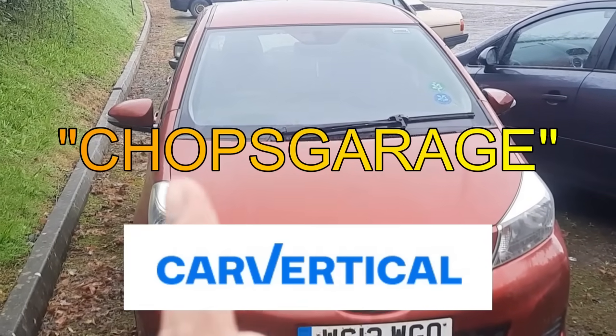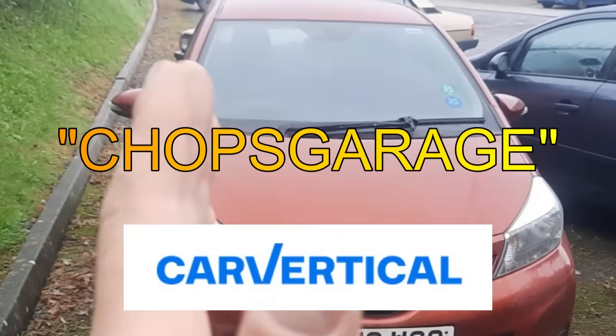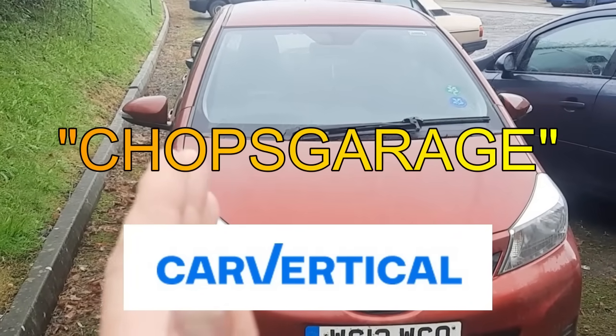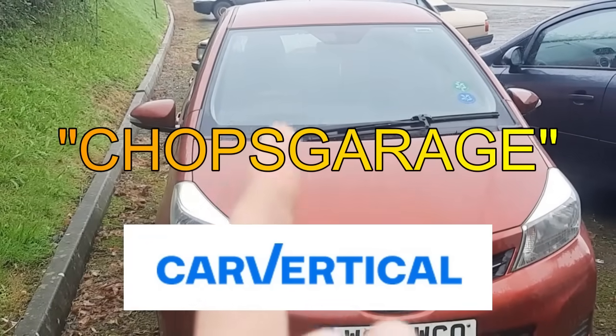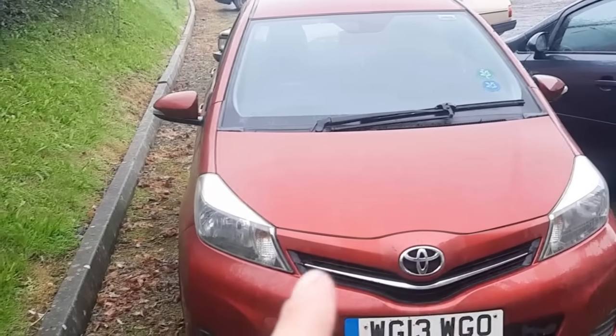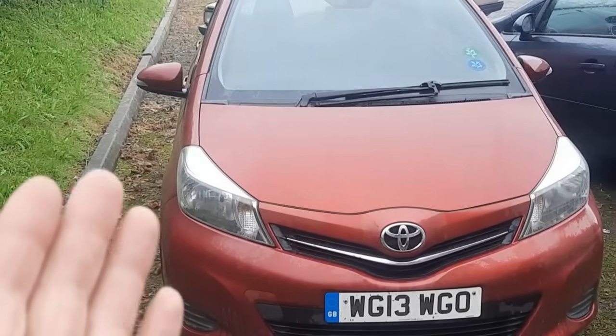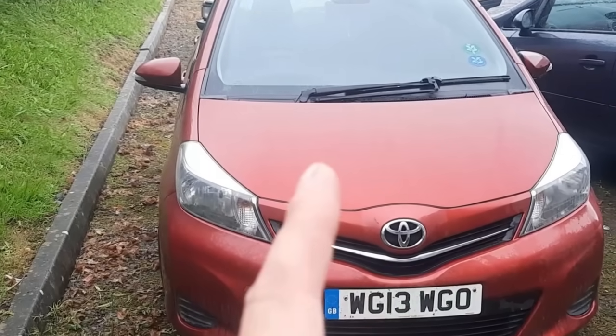It's especially important for those of you buying from private sellers, because they do not legally need to tell you if the car has previously been written off unless you specifically ask them. And even dealers get caught out sometimes, so do make sure you're getting your checks done so you don't make a big financial mistake.